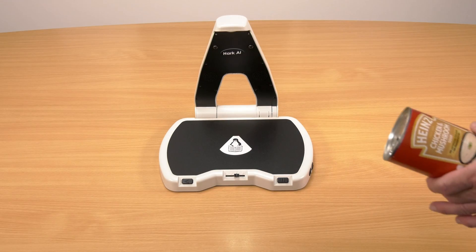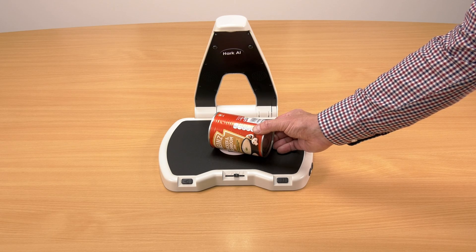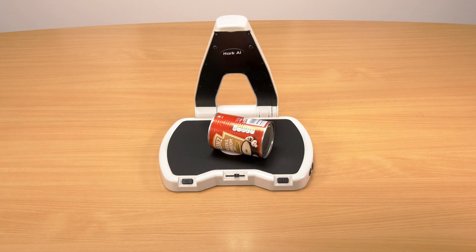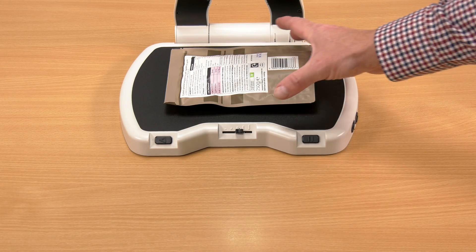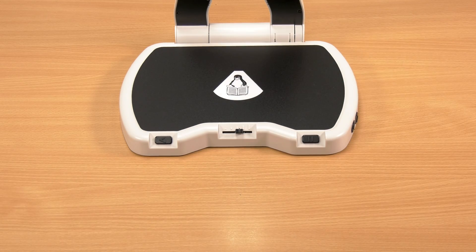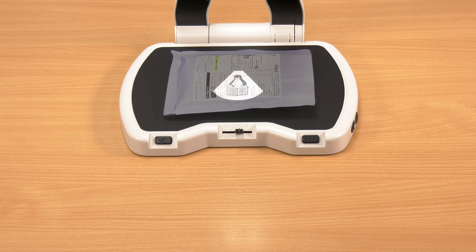To read barcodes, just place your object on the surface and Hark AI will instantly read out the information associated with that product. Golden vegetable rice. Now you can easily distinguish between different products that to the touch may feel exactly the same. Microwave long grain rice.